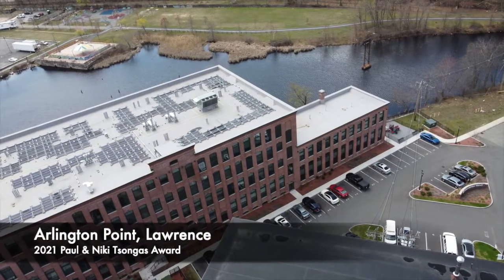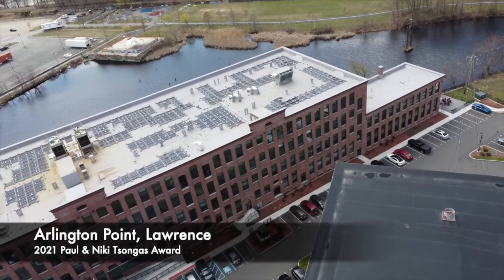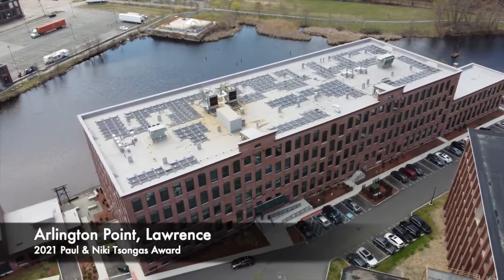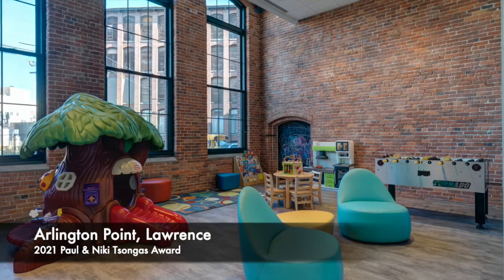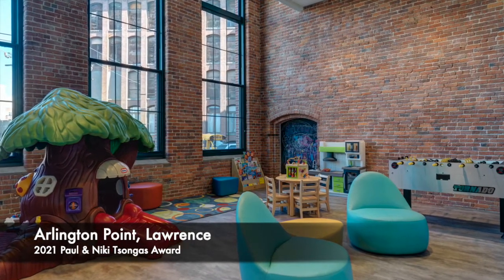Icon Architecture was charged with creating an attractive mixed income rental residential community that carefully maintained the historical integrity of the mill. The architect's design juxtaposes contemporary elements with the building's industrial history as a means of preserving the rich heritage of the Arlington Mills complex, while appealing to a diverse range of tenants who appreciate a progressive modern aesthetic.